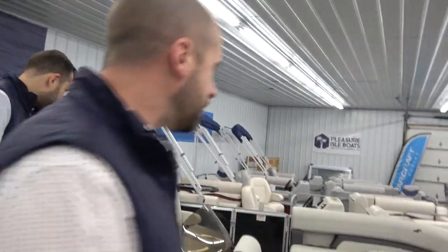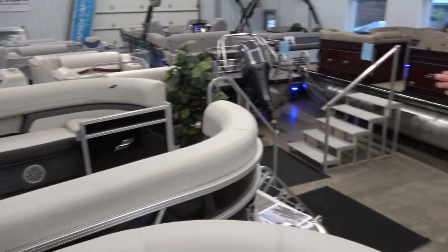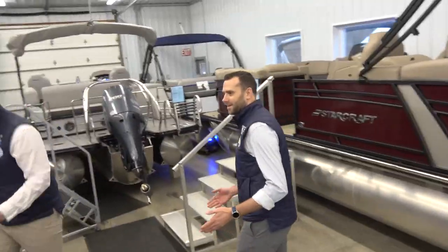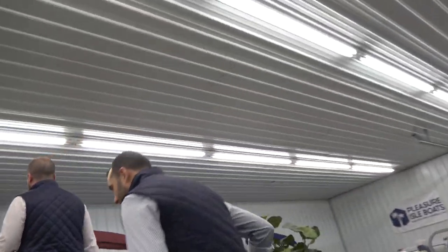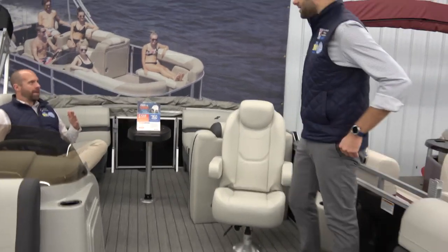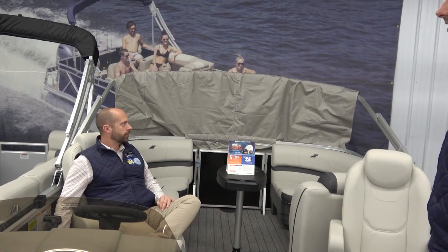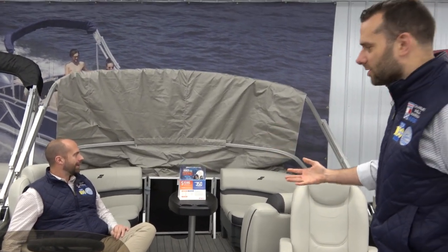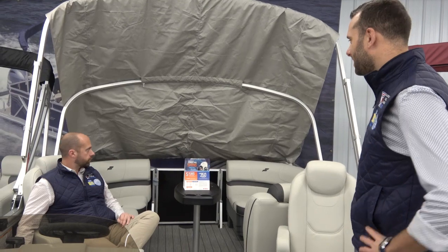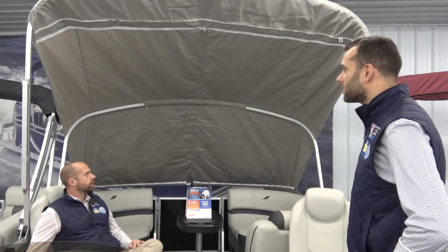Now let's head over to Starcraft's EF 20R, our best-selling boat. One of my favorite features here is the power bimini top — brand new last year and they've nearly perfected it. The driver just takes a seat, pushes a button, and the top goes right open. When I was a kid you'd be struggling with these bimini tops; now it's just a push of a button.